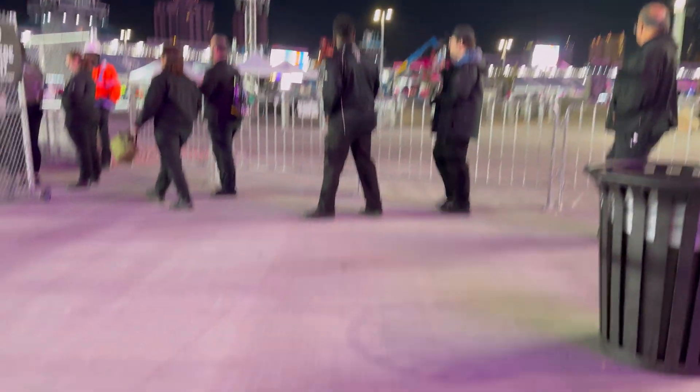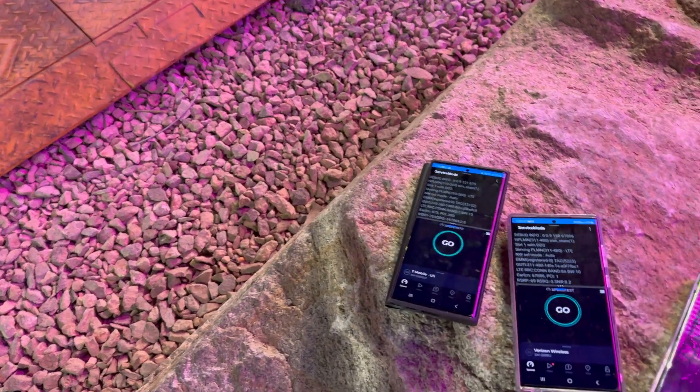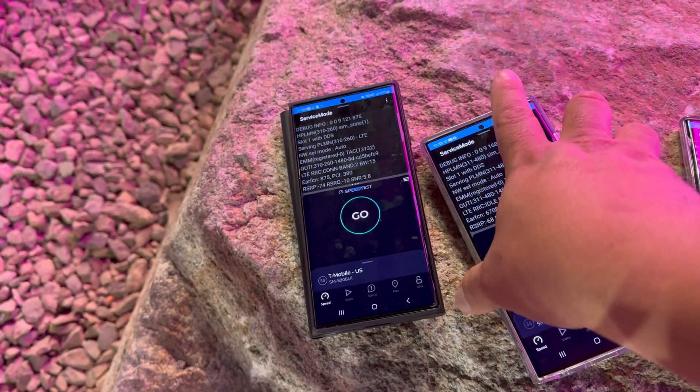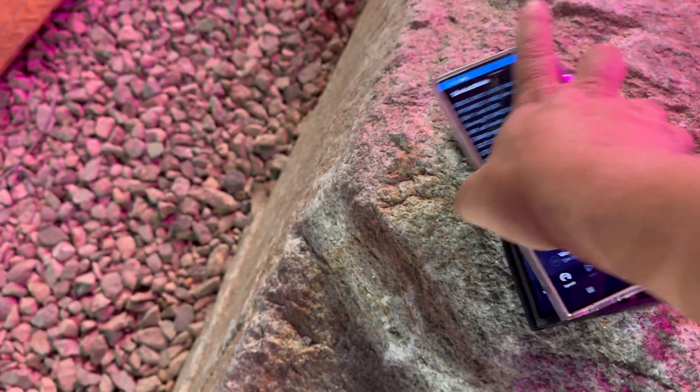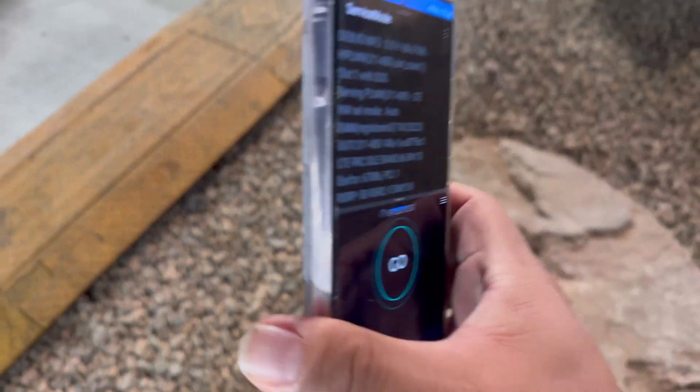Alright, so of course you know we got the trusty phones right here. Sorry about the gimbal. We got Verizon, T-Mobile, AT&T. Let's put them all side by side right here. What we're going to do is speed test them one by one.